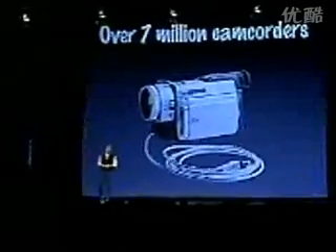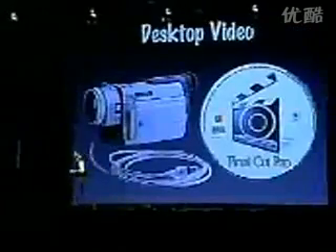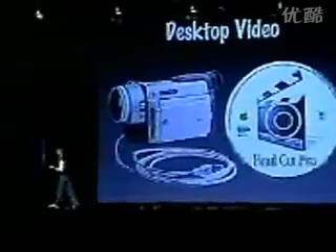You'll see these things really take off in the next three to six months — and this is not even counting consumer electronics devices. There are over 7 million camcorders in the world that already have FireWire jacks on them. Every digital camcorder.